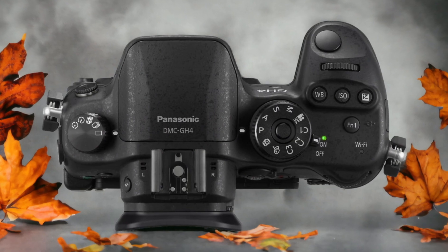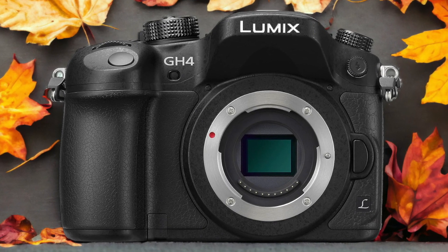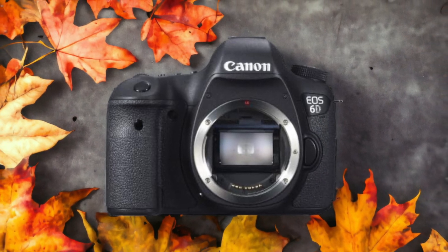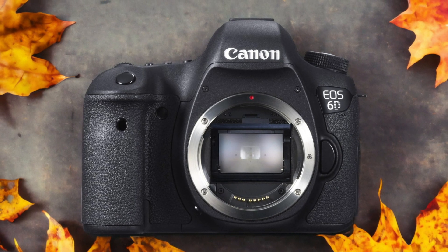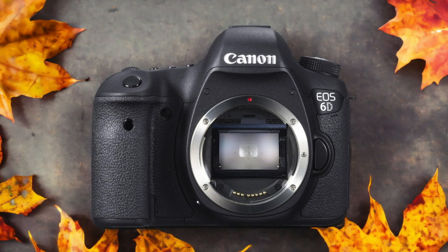The Canon 6D and the Panasonic GH4 are two digital cameras that were officially introduced respectively on the 12th of February 2013 and the 7th of February 2014. Let's take a look at how their specs compare to each other.